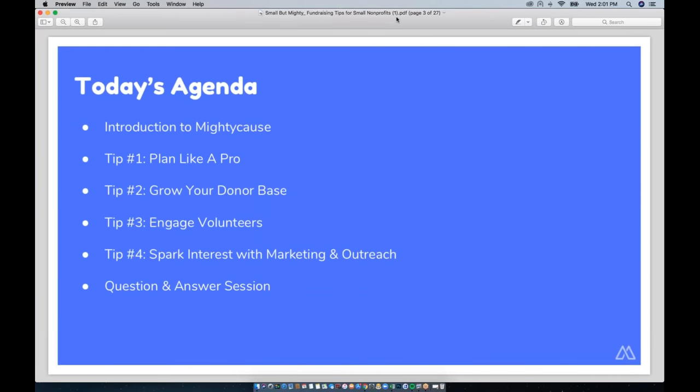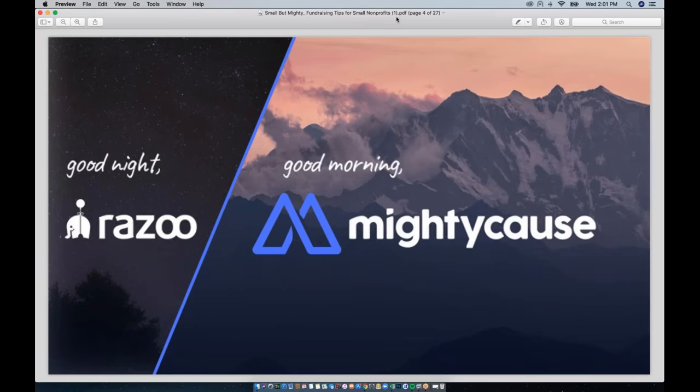Just as some housekeeping before we dive in: we're going to do a Q&A at the end of the presentation, so if you think of a question while I'm presenting just type it into the questions box of your GoToWebinar panel and we'll make sure that we get to it at the end.